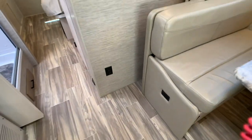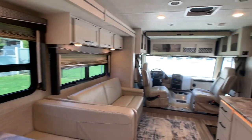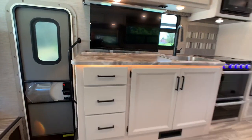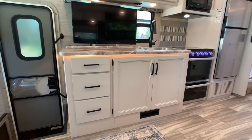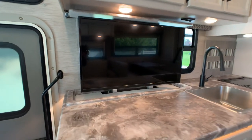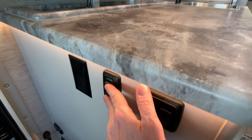There's a 110 outlet here and another one over there. Nice LED light accent underneath the counter. There's a 32-inch flat screen on a power lift — just press the little buttons. These are your lights. Let's go ahead and put that down.